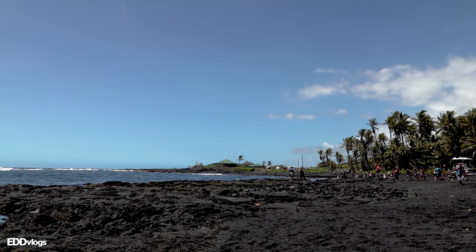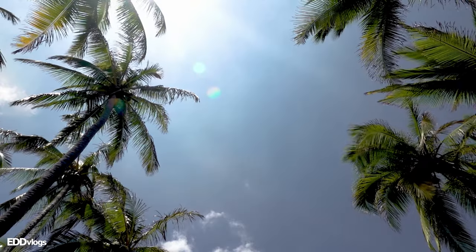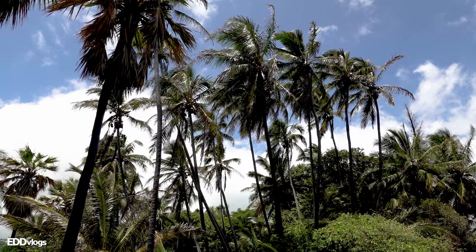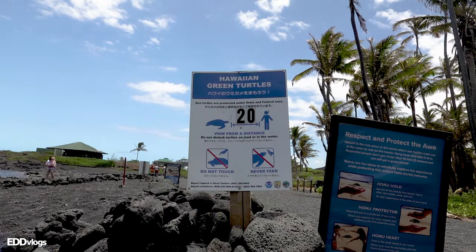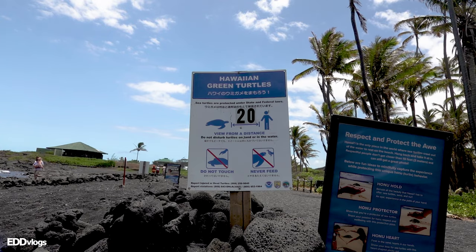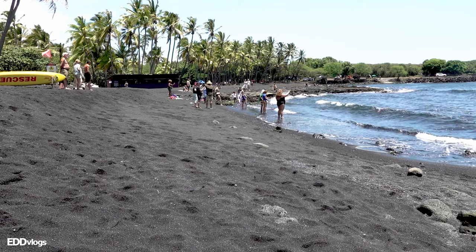The main draw to this location are the jet black shores which make for an unforgettable sight. Besides the black sand, you will also see coconut palm trees which border the upper edges of the beach. And if you are lucky, you will get to see turtles taking in the sun. Let's experience it together and see what else we can find.